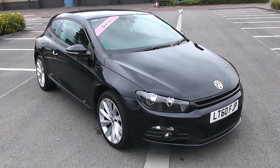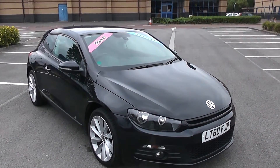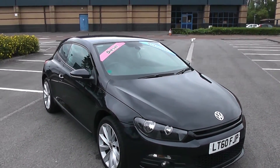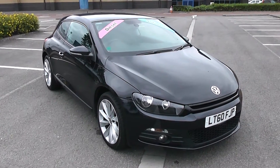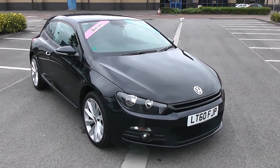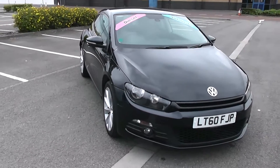Welcome to Wessex Garages in Newport. Today we have for you a Volkswagen Scirocco GT TDI DSG BlueMotion. This vehicle is black and it is a diesel automatic. We're going to be giving you a tour of this vehicle today, but for further information or specifications, don't hesitate to go online at www.wessexgarages.com and type the number plate into the search bar. We'll start with a 360 on the outside of the vehicle.